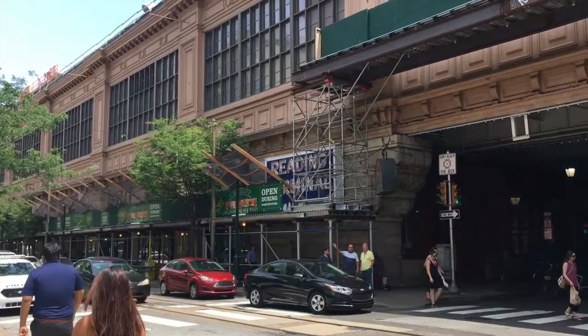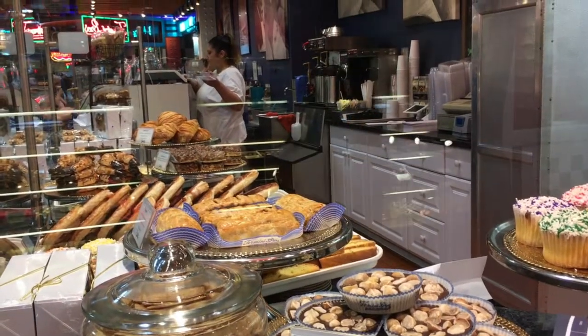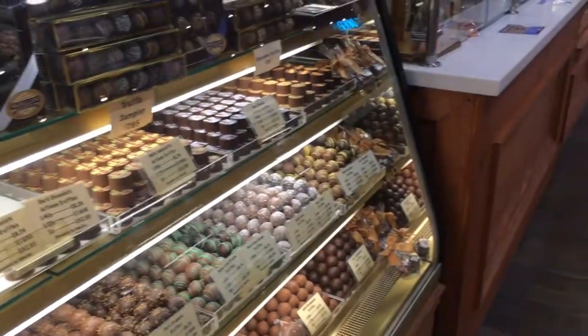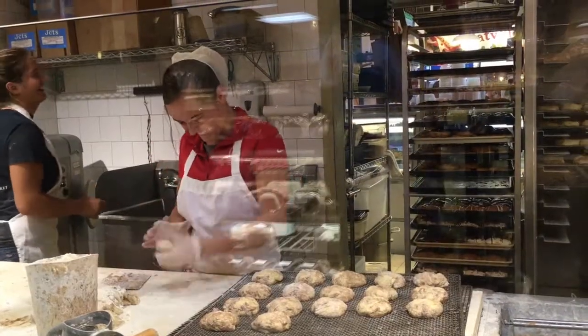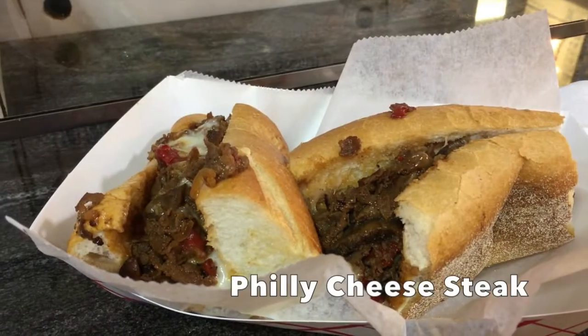We're on our way to Reading Terminal Market to get some food. Reading Terminal Market is a public market with over a hundred merchants. It opened in 1893 in what used to be a train station, and now the market is a fun place to grab a meal or a snack. Of course I had to try the Philly cheesesteak, a Philadelphia staple.